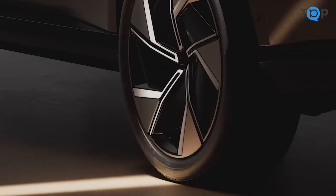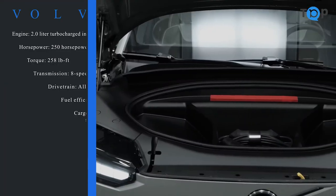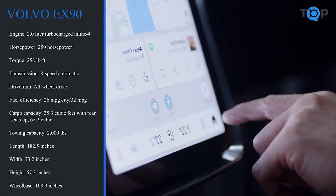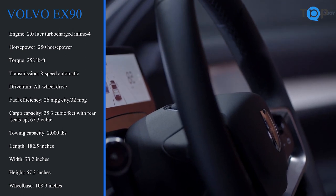But the real standout feature of the X90 is its performance. This SUV is powered by a 2.0 turbocharged engine, which delivers a smooth and responsive ride. It also has an advanced all-wheel drive system, which helps to improve stability and traction on the roads.